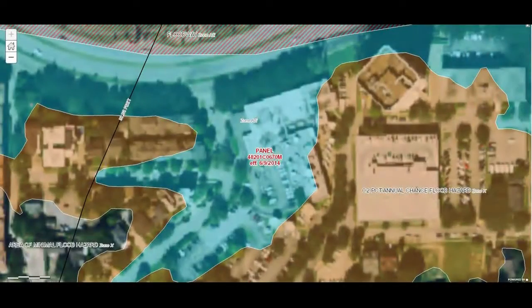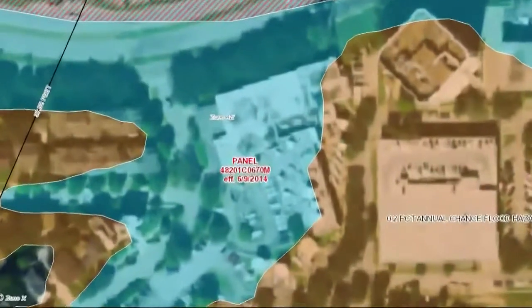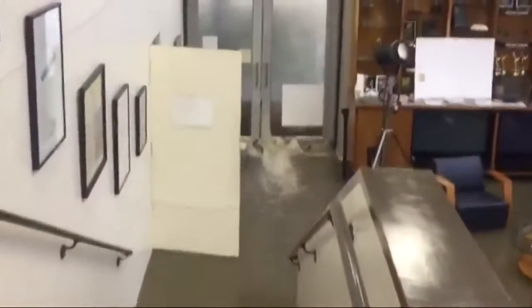Now, if I put in my sister television station down in Houston, KHOU — oh my — this map says they could be in trouble. And in fact, that is exactly what happened there. The water is coming in the building. So this works.